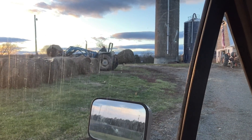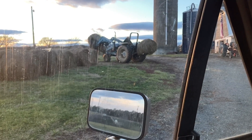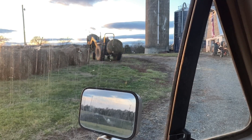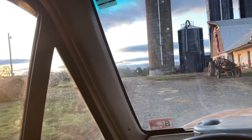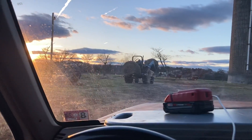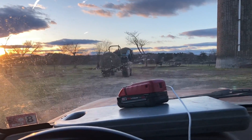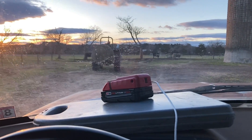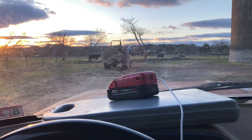Howdy, y'all. Dad's over here putting some hay in. It is Wednesday something or another, January. He's putting some hay bales in out here with the cows. Done got cold on us out here now — it was pretty nice earlier, but now it done gotten cold.